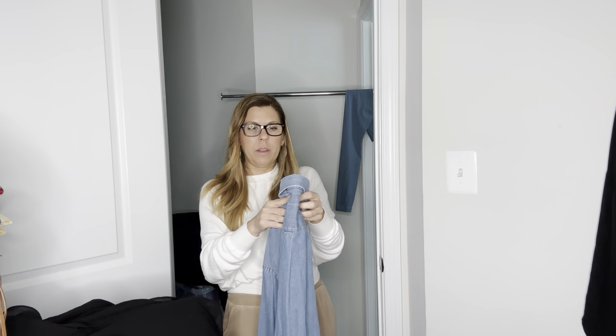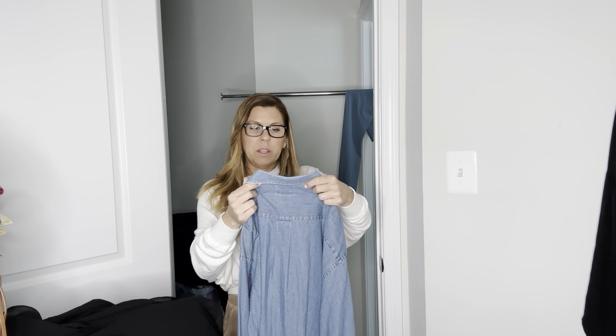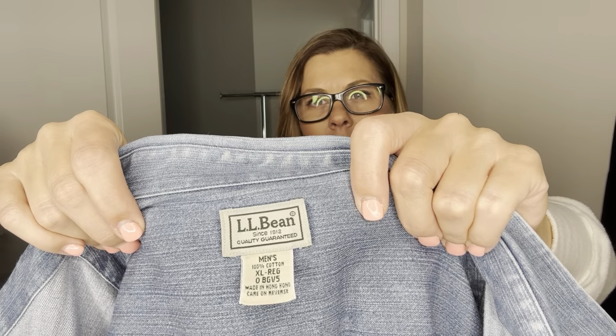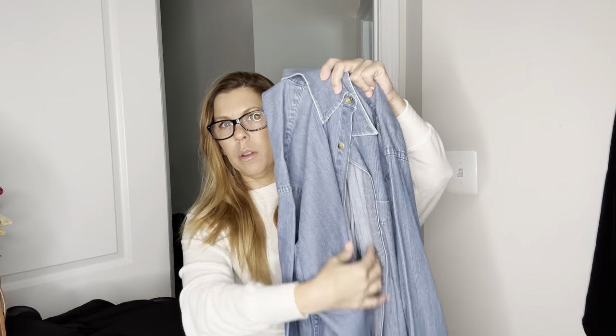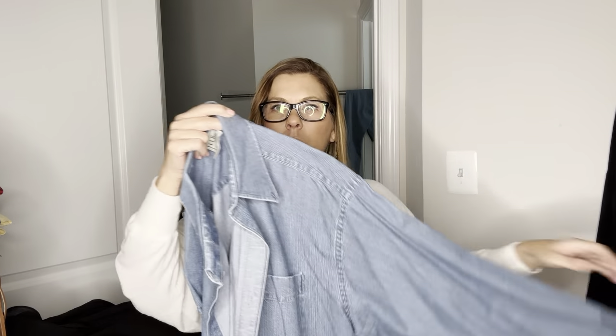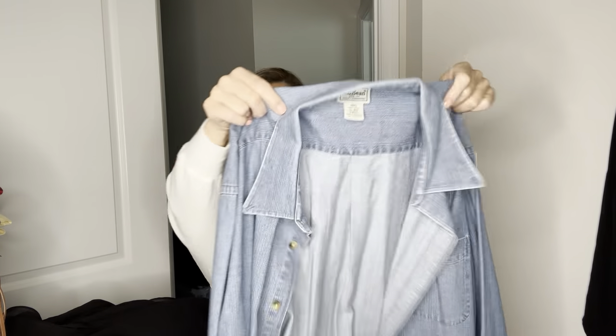This is a men's XL vintage LL Bean denim button-down shirt made in Hong Kong — which I think dates it to the 90s. It's a true button-down, meaning the collar buttons down. No flaws. This will go for at least $30, maybe $35.